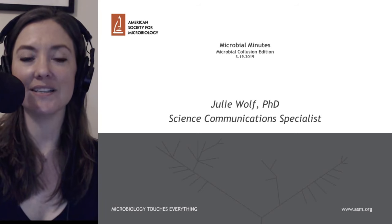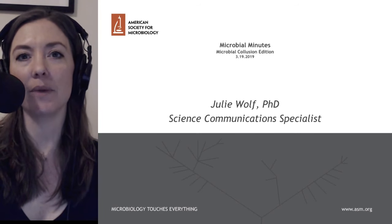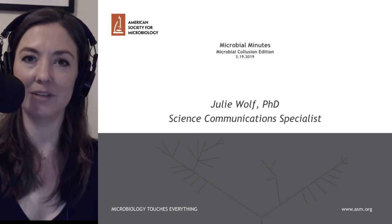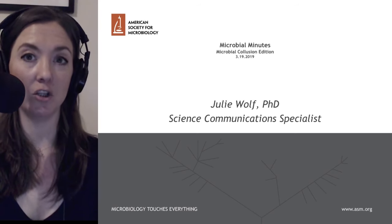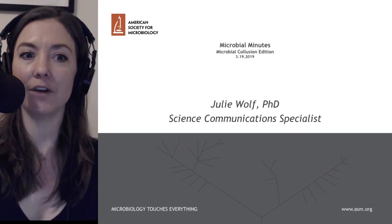Hi, and welcome to Microbial Minutes. This is the American Society for Microbiology's update on what's hot in the microbial sciences. Today is March 19th, and this is the Microbial Collusion Edition. I'm Julie Wolf. Let's dive right in.